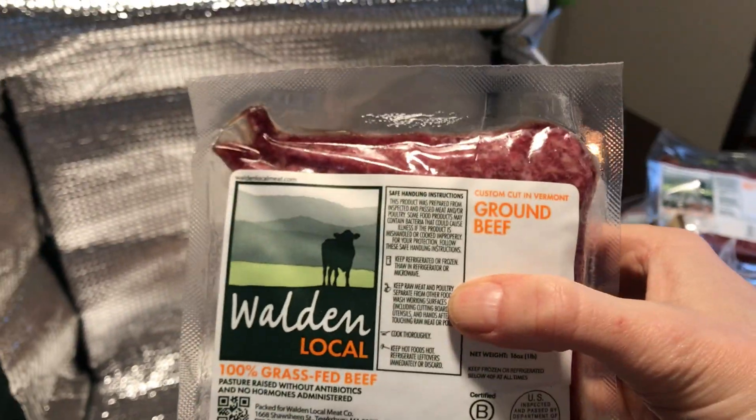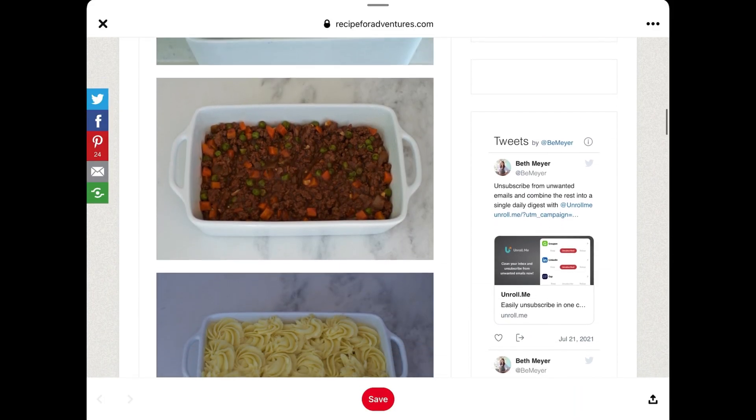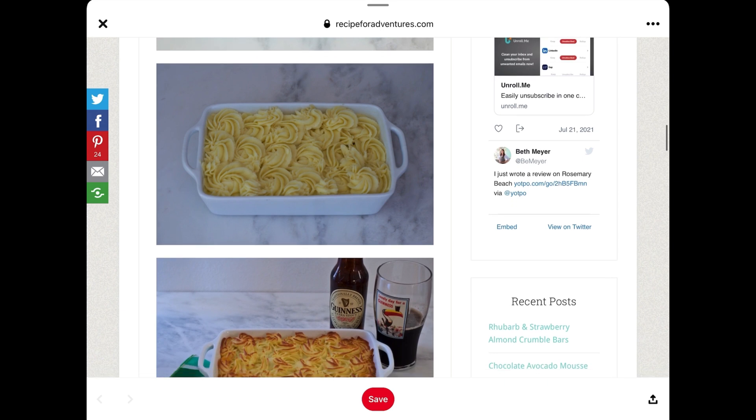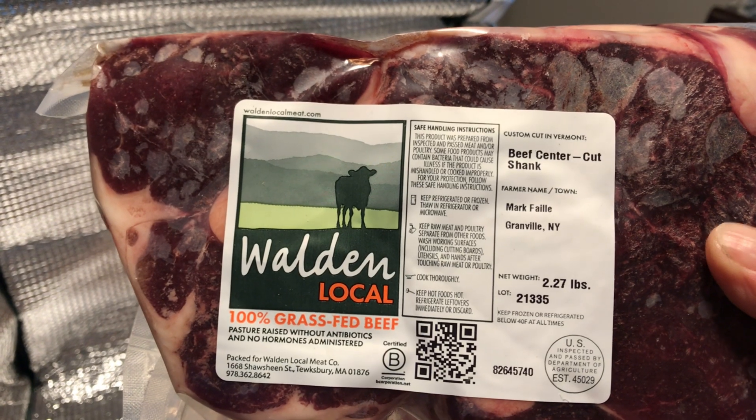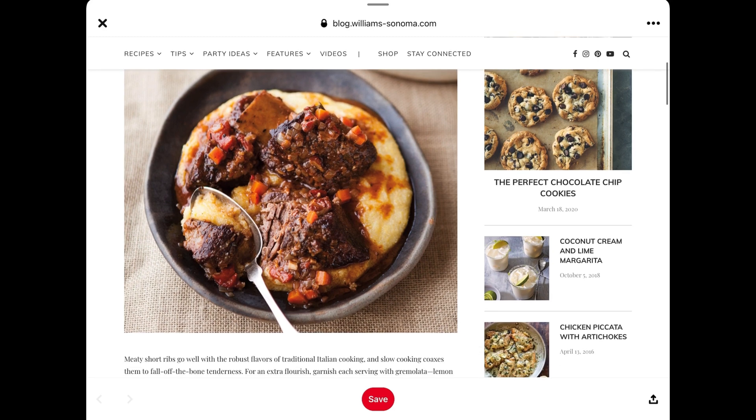The third pound of ground beef I'll use in cottage pie, which is another recipe I found on Pinterest. Then this beef center cut shank is excellent with the short rib recipe from Williams Sonoma.